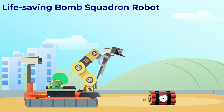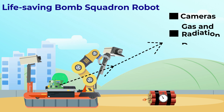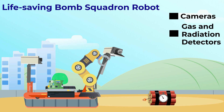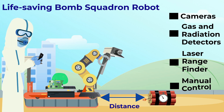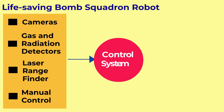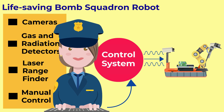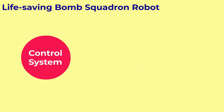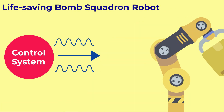Let's take the life-saving bomb squad robot for example. First, this robot takes in its environment with an array of sensors. It has cameras to see the area, gas and radiation detectors to identify potential threats, and laser range finders to accurately measure distances. There's also a human interface so the bomb squad can manually control the robot. All of these inputs are considered by the decision-making control system that in turn decides which actuators to stimulate.